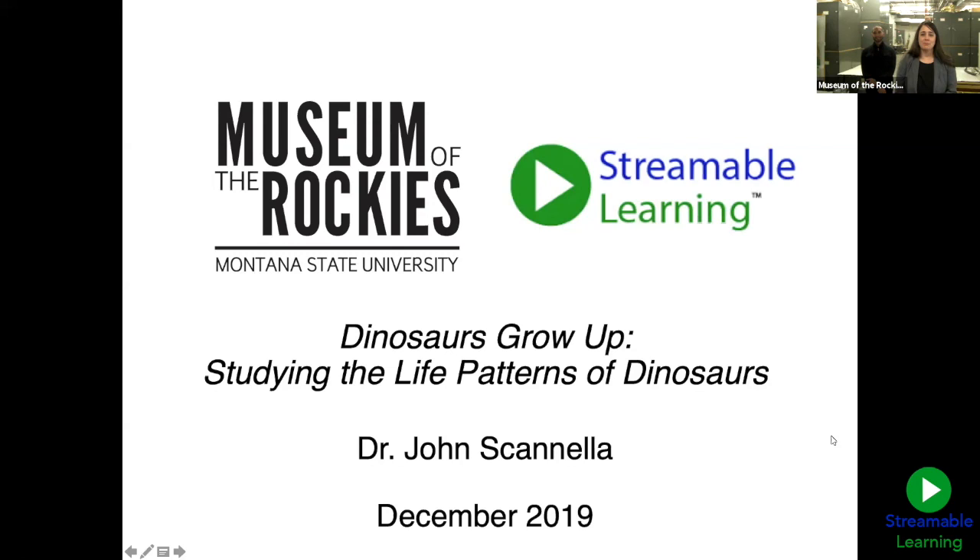In just a few minutes, Dr. Scanella will help us explore the life patterns of dinosaurs to help us better understand how they grew up. On your screen, you should see and hear me at this point. If you cannot, please let us know and type into the chat box so our friends at Streamable Learning can help us with any IT needs. Thank you for being on hand today, friends at Streamable Learning.